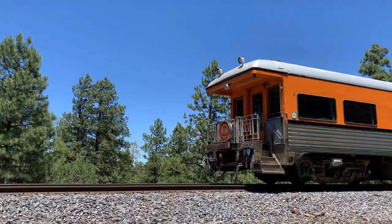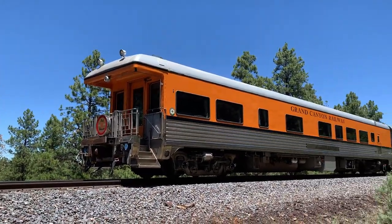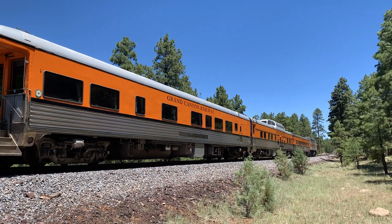Hey there everybody, Sam Langner here. I'm the VIP Sales and Community Relations Manager for Grand Canyon Railway. We've got a real treat for you today. Today we're going behind the scenes on our Rail Baron Charger cars. Before we begin the tour, I want to take you on a brief overview of the Rail Baron Charger cars.